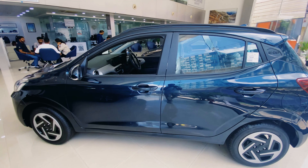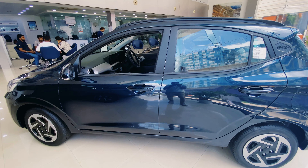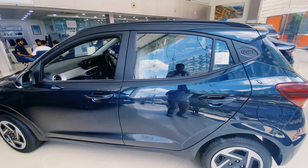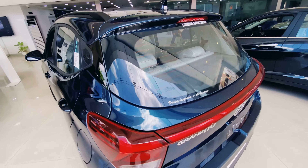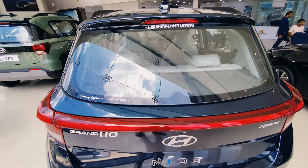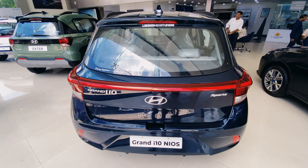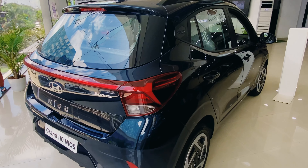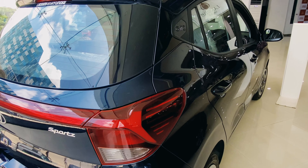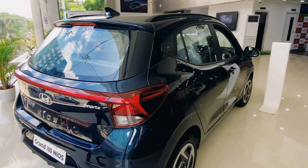Friends, this is value for money. Each of these features makes this sports model very attractive. This is the Grand i10 Nios Sportz model. You can visit the showroom for all-day discounts. Thank you for watching. Please subscribe and see you in the next video.